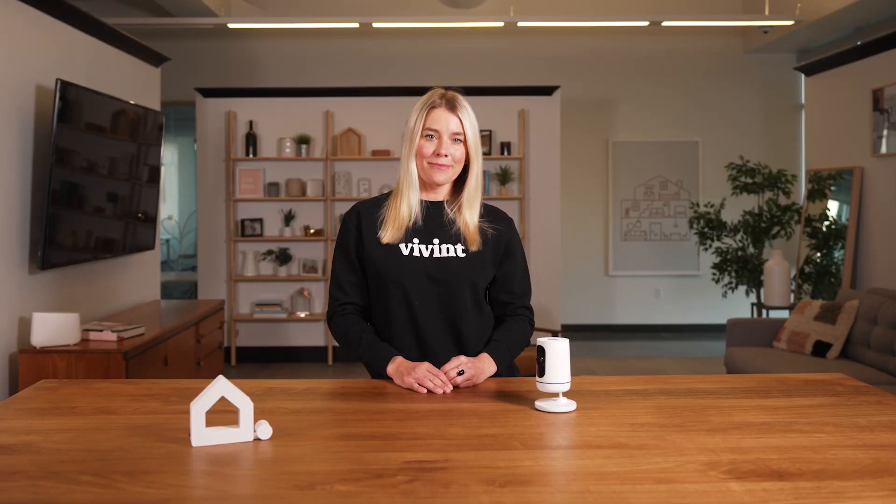Hey everyone, it's Kristen Kenney at the Vivint Demo House and today I'm going to show you three unique ways to use your Vivint Indoor Camera. So let's get started.